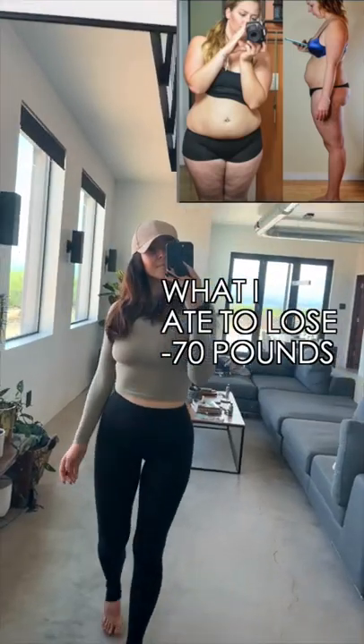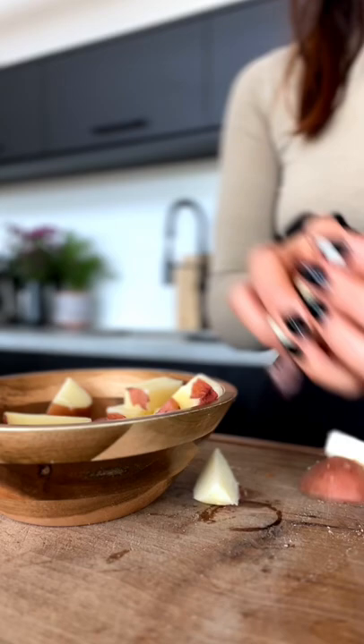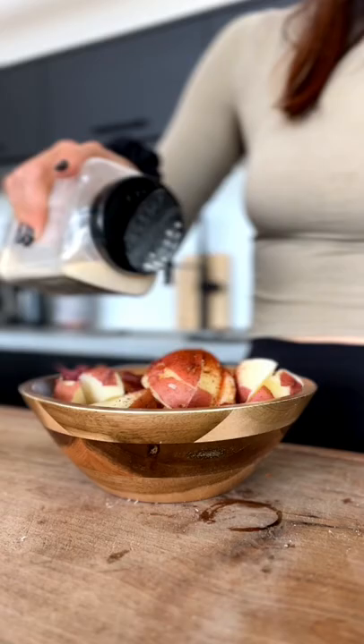Today I'm going to show you guys an example of how I ate to lose 70 pounds — this is how I still eat. I focus my diet on low calorie density food, so I eat lots of potatoes, rice, beans, pasta, salad, veggies, fruits, things like that.